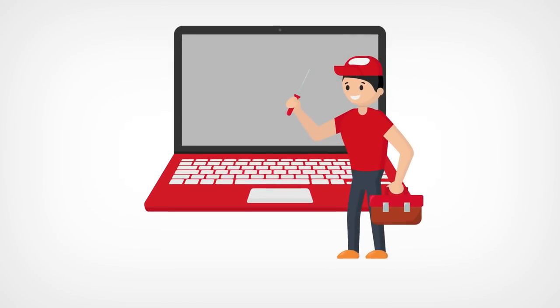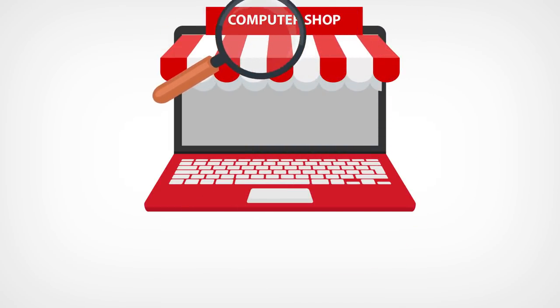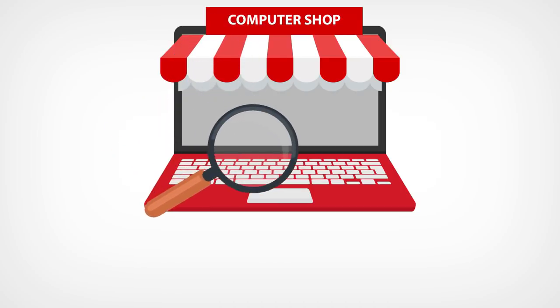Laptop: fixing a laptop is almost as pricey as buying a new one. Most of the time, it is hard to look for compatible replacement parts for repair.